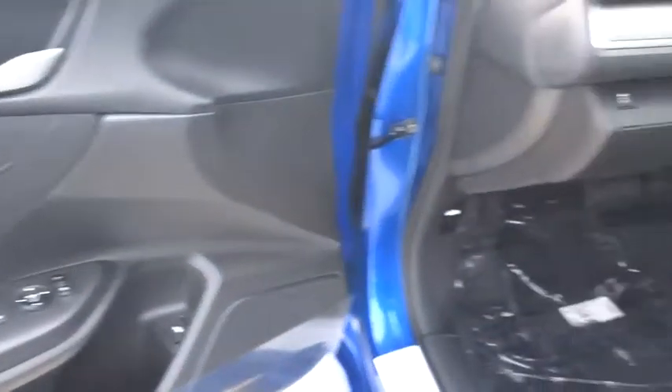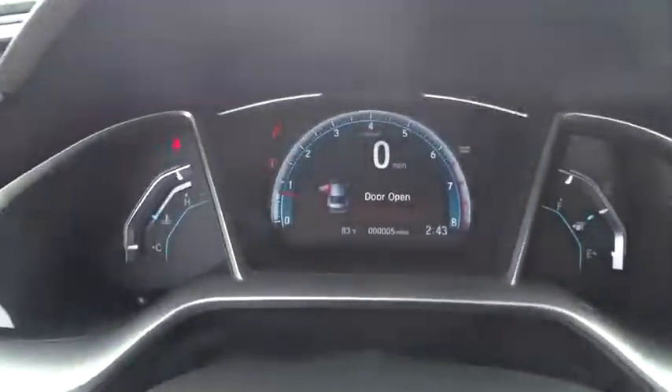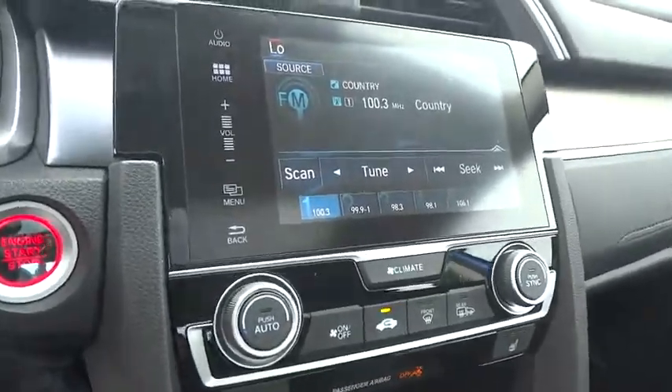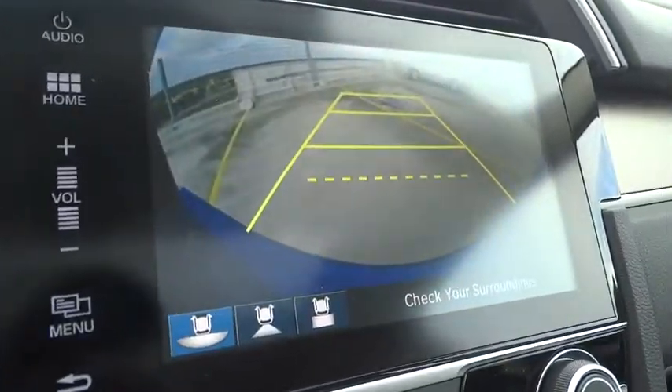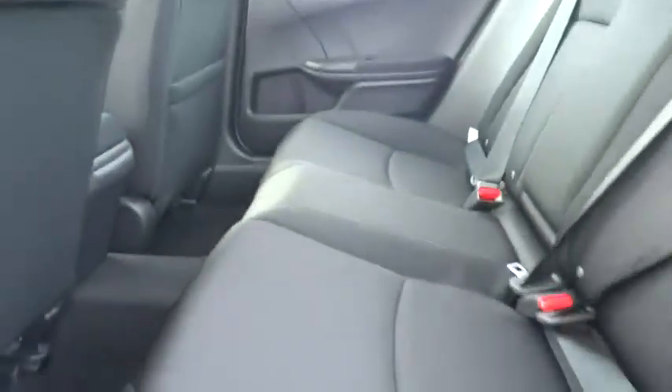Take this vehicle for a spin and see why so many shoppers are now proud owners. The 2017 Honda Civic. Thank you.